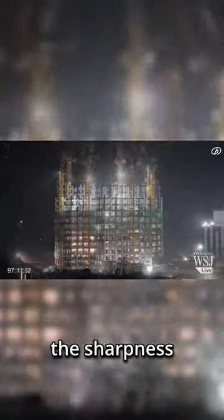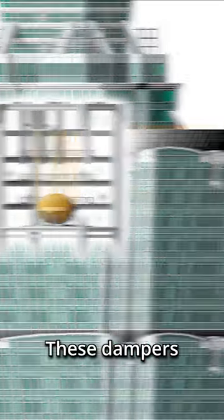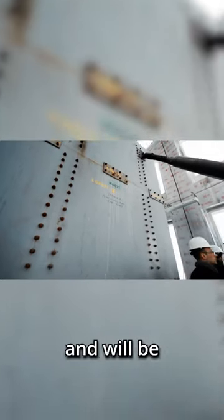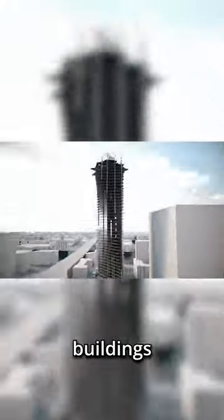Architects have added several elements to minimize this swaying. Buildings will taper off as they increase in size, the sharpness of their corners is softened to reduce wind resistance, and skyscrapers will have hydraulic dampers installed on the upper floors. These dampers weigh hundreds of tons and will be slid back and forth across the building to act as a counterweight to minimize the movement of the structure.